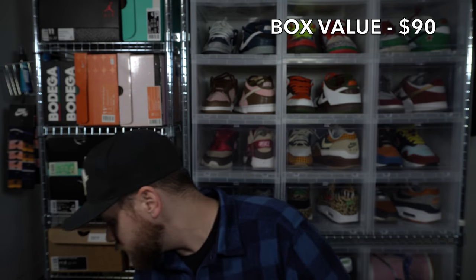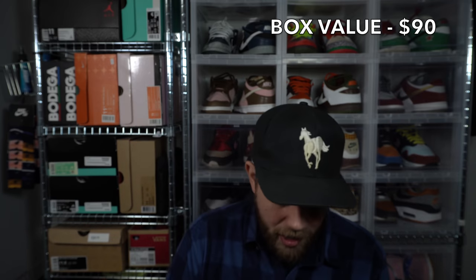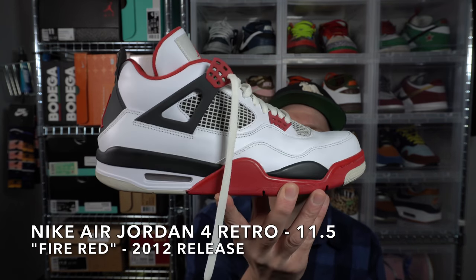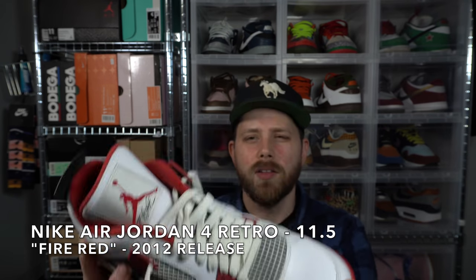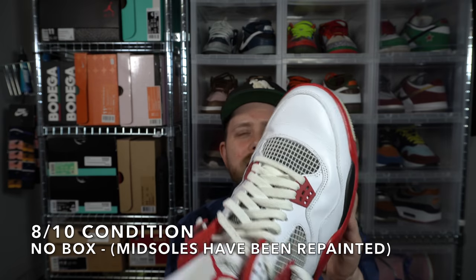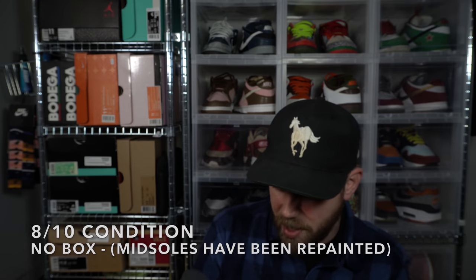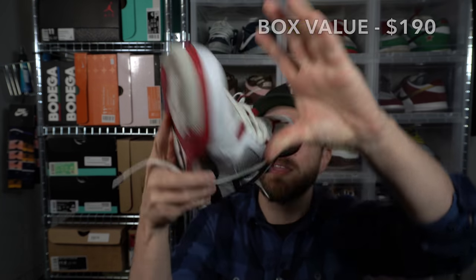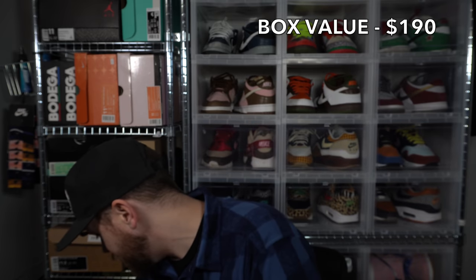Looks like we got another Jordan 4 — same size, 11.5. This is the Fire Red 4 from 2012. These are in great shape too: hardly any star loss, no paint issues whatsoever, just a little bit of creasing on the toe box. Very clean looking Jordan 4, Jumpman is still in there. These had to have been from the same seller — size 11.5 Jordan 4 Fire Red 2012, pretty awesome loose shoes.